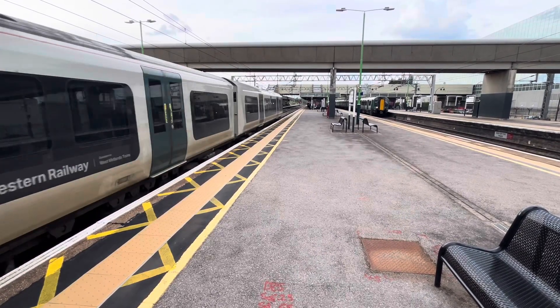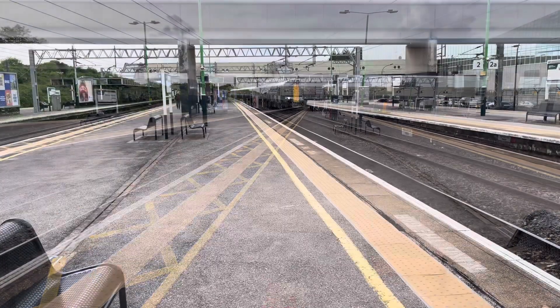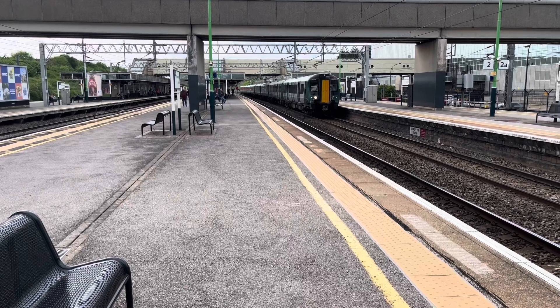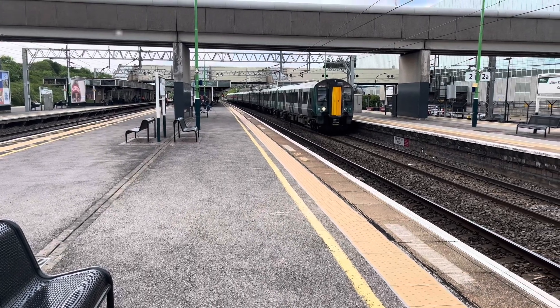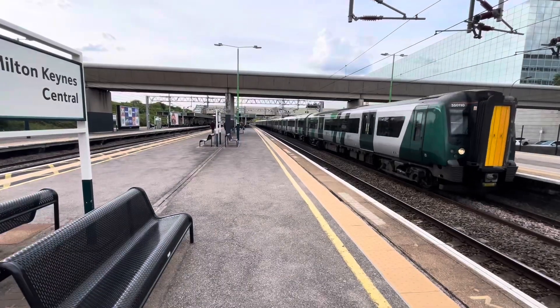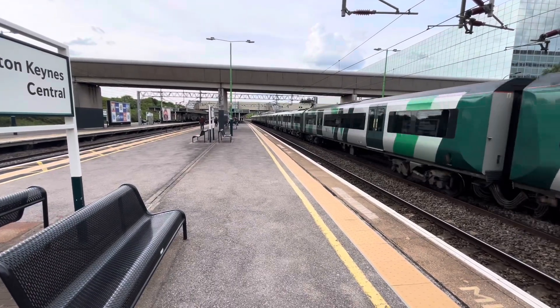352-04 is on the rear. There goes the 1657 London North Western Rail service to London Euston via Watford Junction from Milton Keynes Central. 350-110 is on the front.